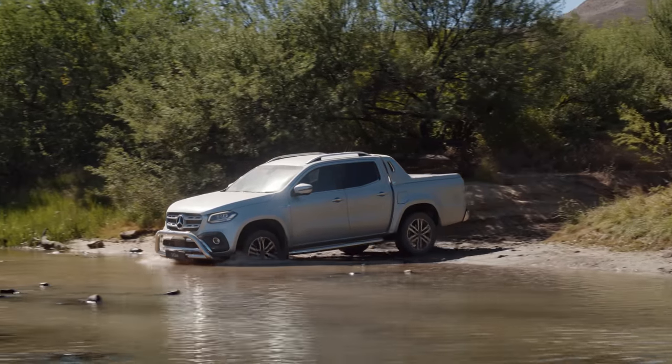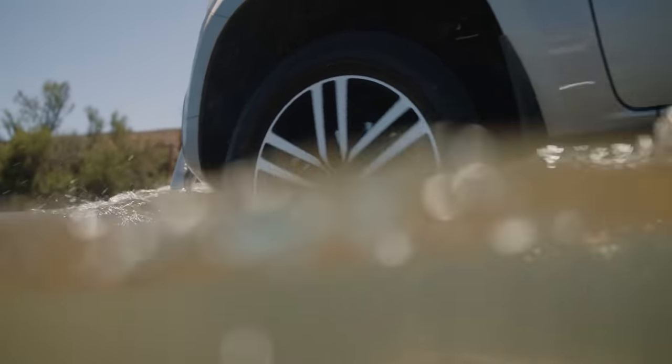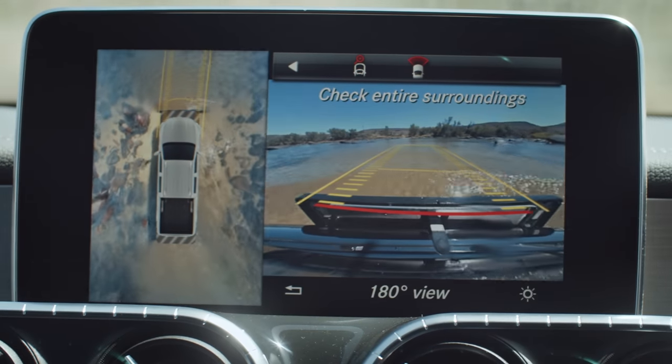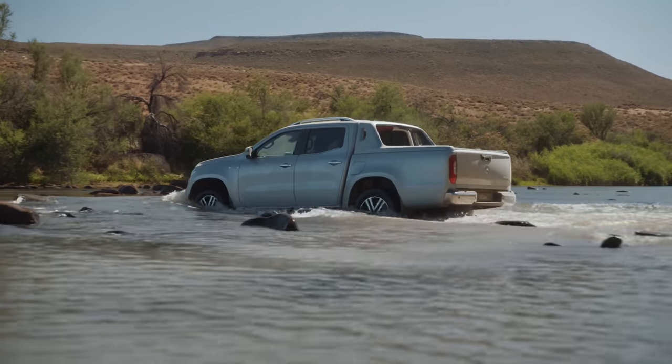I don't have my gumboots with me, but I guess we can get the wheels a little bit wet — good excuse to show off the wading skills of the X-Class anyway. Thanks to the wading depth of up to 600 millimetres, the X-Class can handle an obstacle like this one.